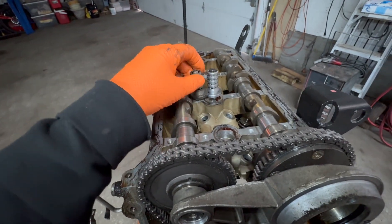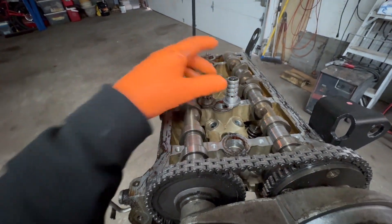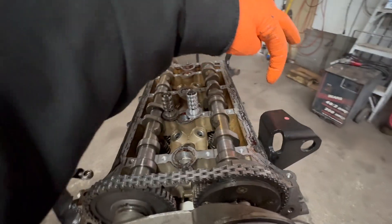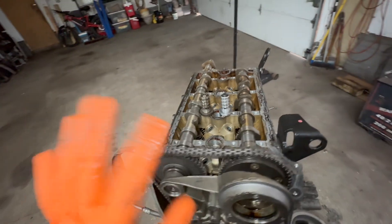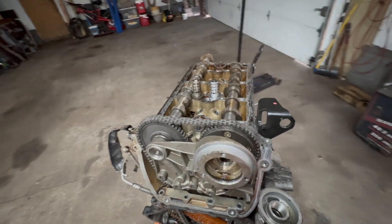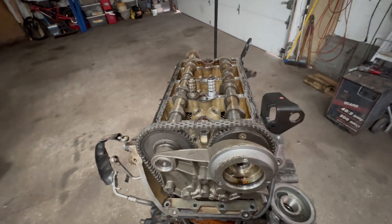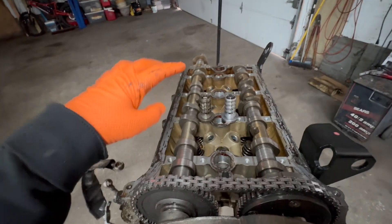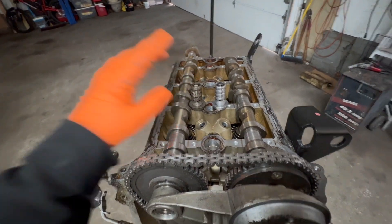Hopefully replacing that will cure your problem. Now, there is a cam sensor on the valve cover that almost never goes bad. You might have high hopes for that, but 99% of the time it never goes bad. It's easy to replace, but it never goes bad — so that code is more likely related to the oil control valve.